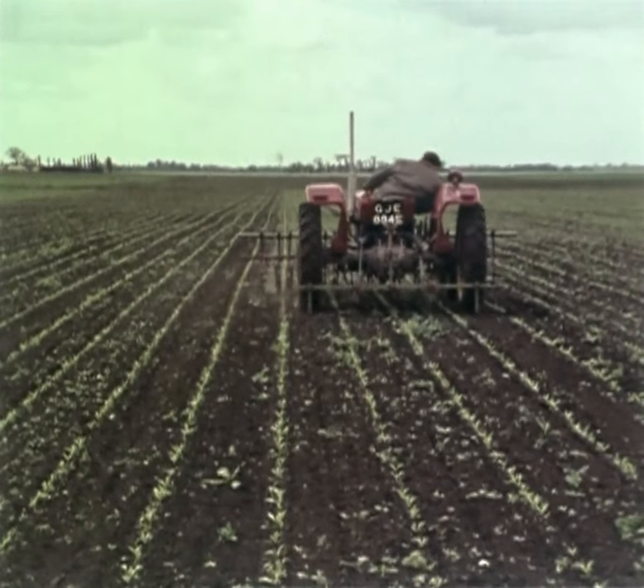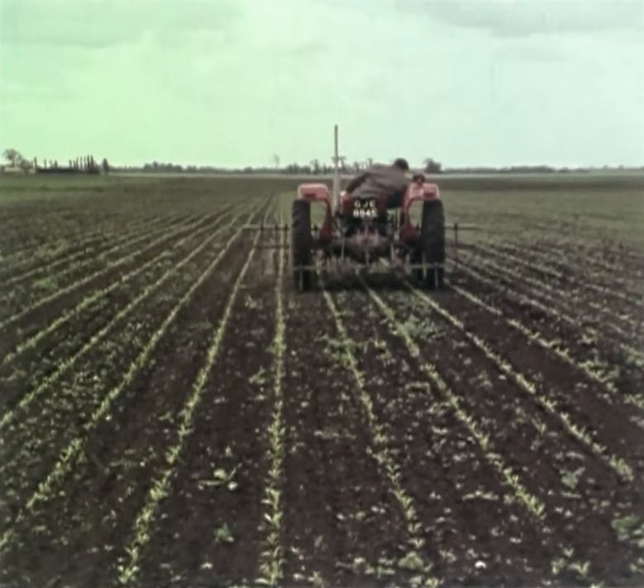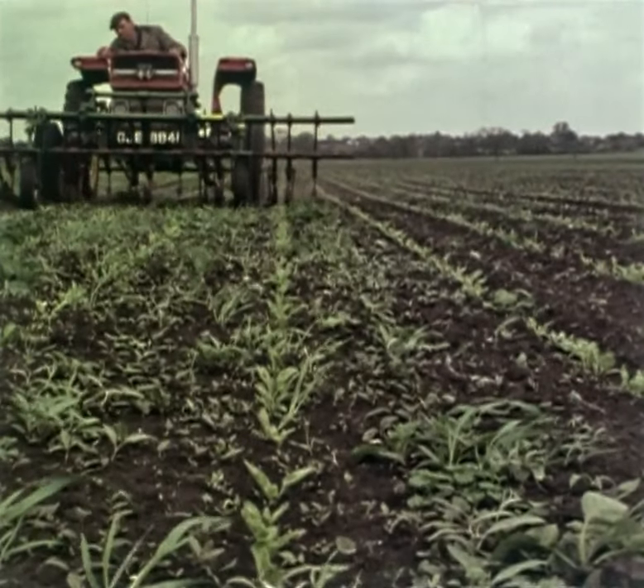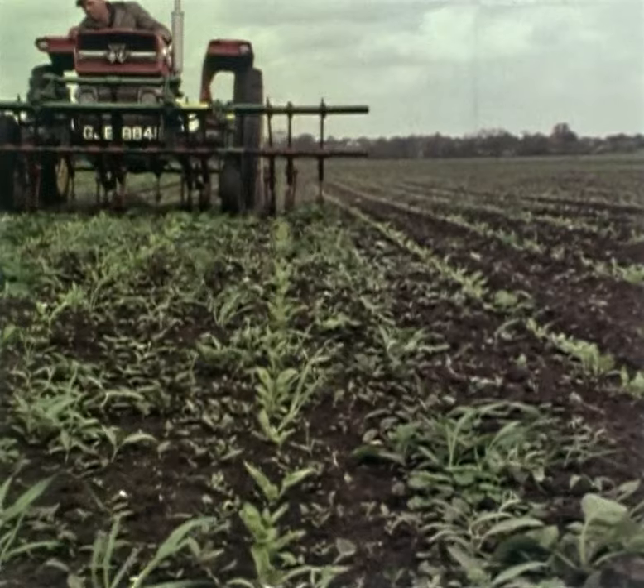Careful drilling, producing straight and, most importantly, parallel crop lines, is vital for mechanical weed control and harvesting, especially when using multi-row equipment.